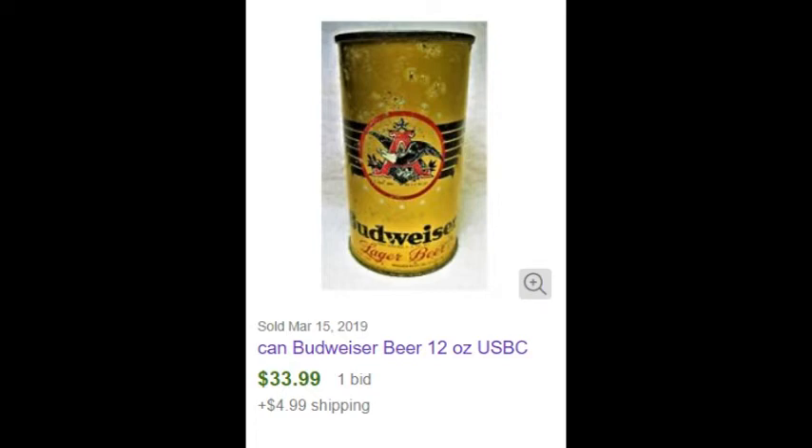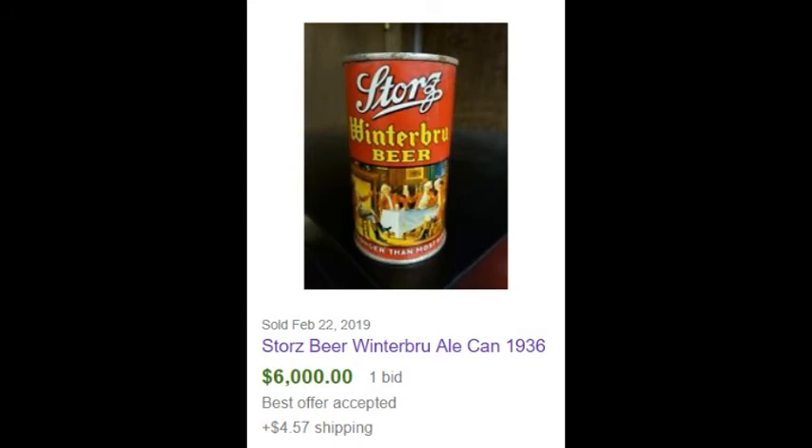So how much can some of these old cans go for? Well, the most I've personally ever seen one sell for was $19,000. The most expensive recent sale I could find was this Stortz Winter Brew Beer, and it did pretty well. By the way, all of these cans are empty. Sellers can't sell alcohol on eBay anymore, even though we used to.